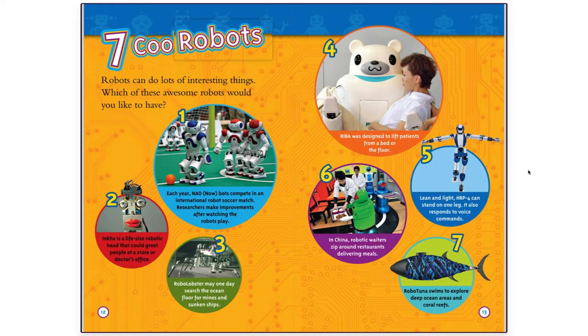Cool Robots! Robots can do lots of interesting things. Which of these awesome robots would you like to have? Each year, NAO robots compete in an international robot soccer match. Researchers make improvements after watching the robots play.